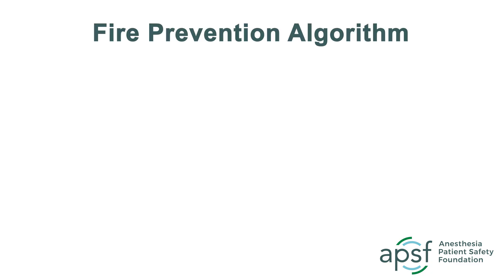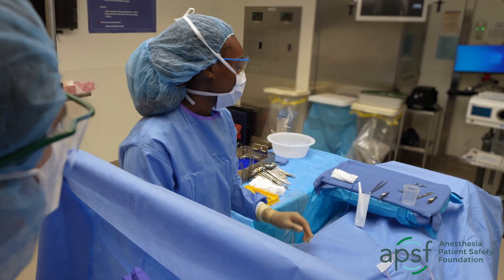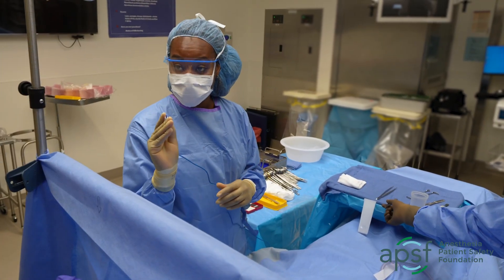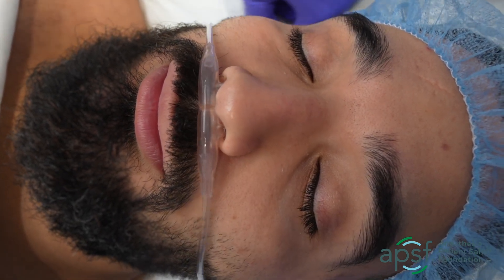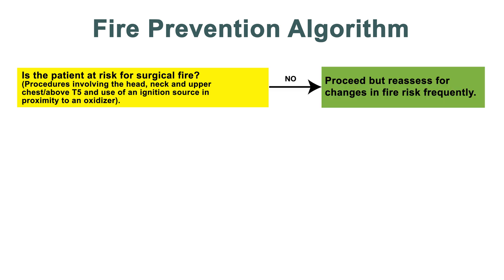The first question to ask during the risk assessment should be: is the patient at risk for surgical fire? Procedures involving the head, neck, and upper chest where an ignition source is used are considered high risk for a surgical fire due to the proximity of the airway and potential for a high concentration of oxidizer. If the patient is not at risk, proceed but frequently reassess the changes in fire risk.